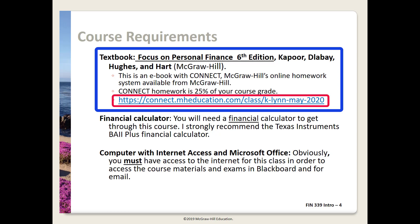Connect, the online homework system, includes the eBook and this is a much less expensive option. You have to have Connect access for the graded homework assignments. You can register for the class on May 1st and begin to access the Connect assignments on the first day of class. Access is available briefly without paying. You can print from the eBook if you want a hard copy of a section or a chapter.